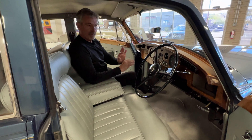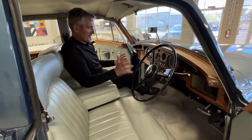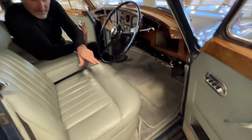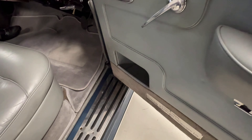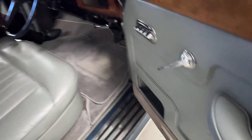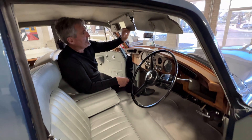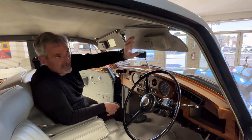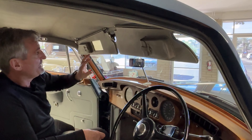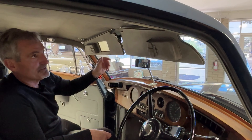Up in the front compartment, we have a few modifications. There's a cubby hole over there on the driver's side and the Harold Radford coach building plate. For both the driver and the passenger, we have built-in sunglass cases and a vanity mirror up front.